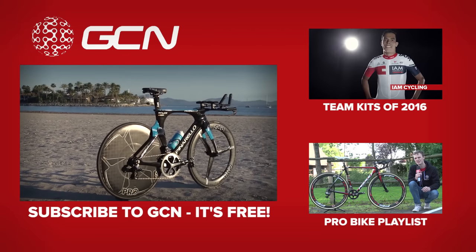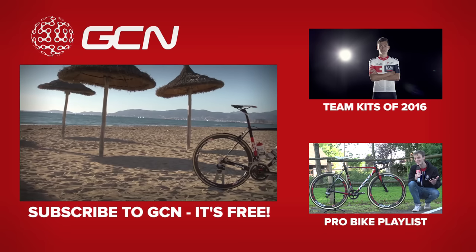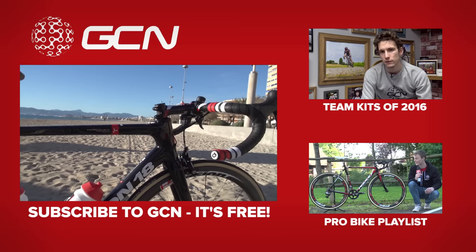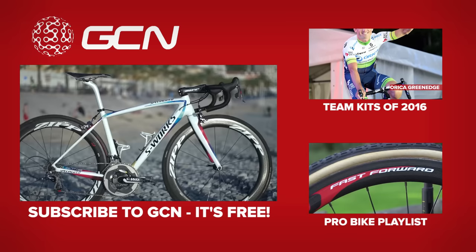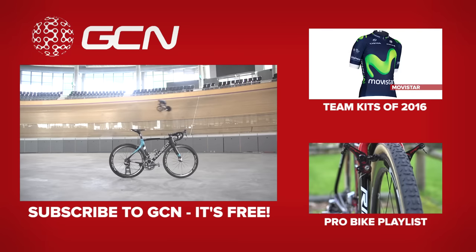Which bike is your favourite this year, and which bike would you like to see in more detail? Let us know in the comments down below. In the meantime, you can check out the shiny new 2016 kits, or see some of these bikes in more detail in our Pro Bike playlist. We bring you a new Pro Bike every Saturday, so make sure to subscribe so you don't miss a single video.